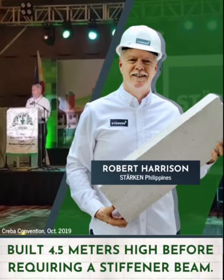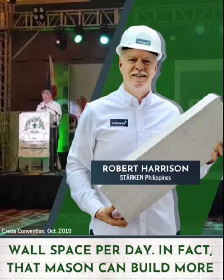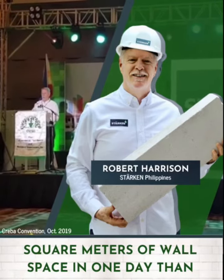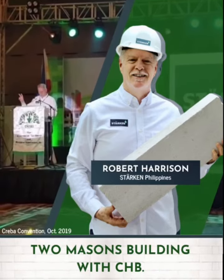The Starkin system is so simple a mason should learn it in one day, and with one week's practice that mason will be averaging 12 to 15 square meters of constructed wall space per day. In fact, that mason can build more square meters of wall space in one day than two masons building CHB.